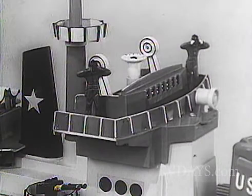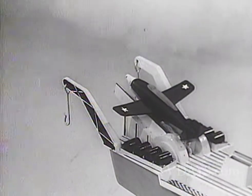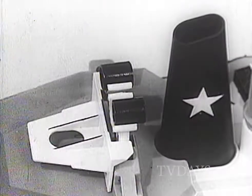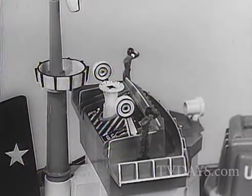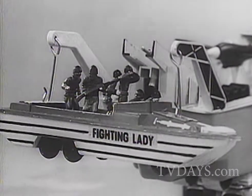You yourself control all action from this big captain's bridge. Now on the rear deck is your jet fighter plane — the powerful catapult launches the jet into the sky. The Fighting Lady carries depth charges, ash cans that really work. Radar finds the enemy — press the signal horn on the captain's bridge. A seven-man assault boat comes with the Fighting Lady.